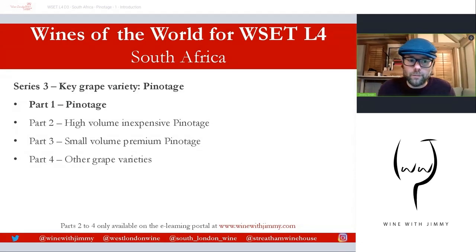Part two is talking about the characteristics behind viticulture and vinification for volume, inexpensive Pinotage. Part three will be about small batch artisanal and boutique style Pinotage and what goes into making that. Part four covers any other great varieties not covered by Chenin Blanc and Pinotage. Parts two through four will only be available on my e-learning portal at winewithjimmy.com.